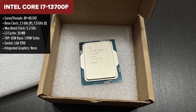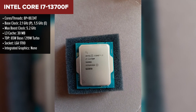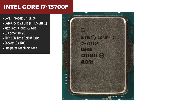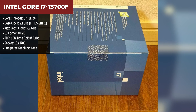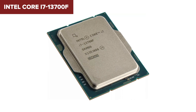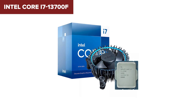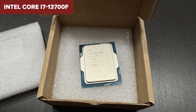Finally, at the number one spot, we have the Intel Core i7-13700F. If you're looking for the best overall CPU for gaming, productivity, and everything in between, this is it. The 13700F packs eight performance cores and eight efficiency cores, making it one of the best processors for heavy multitasking. Whether you're running high-end games, streaming, or handling video editing, this CPU can do it all at once. With a 5.2 GHz boost clock, it delivers fantastic gaming performance, rivaling even some of Intel's more expensive i9 processors.